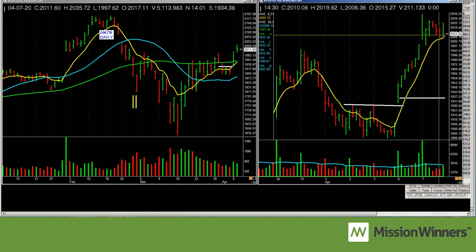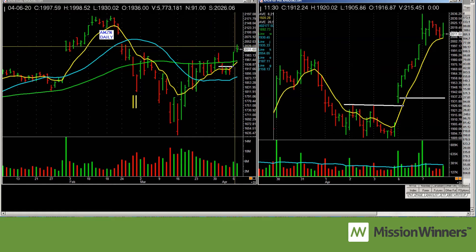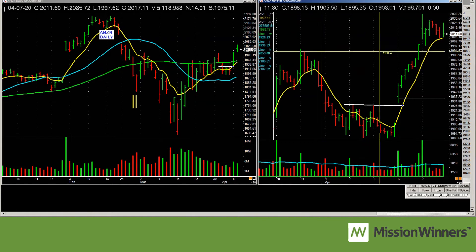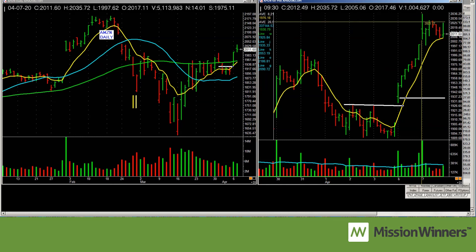There's the close right there — $2011.60. People say, 'Oh, it gapped up and closes below the open, that's it.' Well, you've got cushion. You're up almost 70 points. If you want to sell some, you can — but do you sell all of it? No. There's a maxim on Wall Street: you'll never go broke taking a profit. But I'll tell you something you may not like to hear — if your losses are bigger than your profits, you're going to go broke.